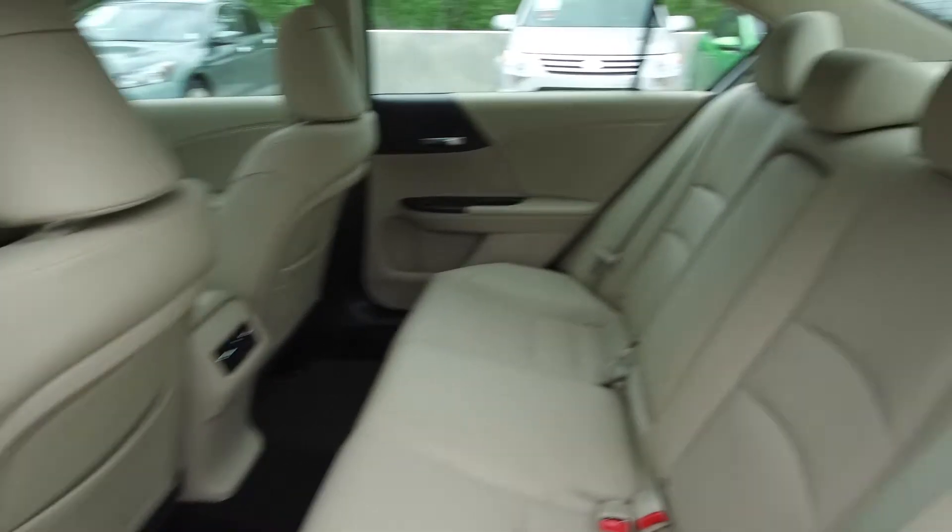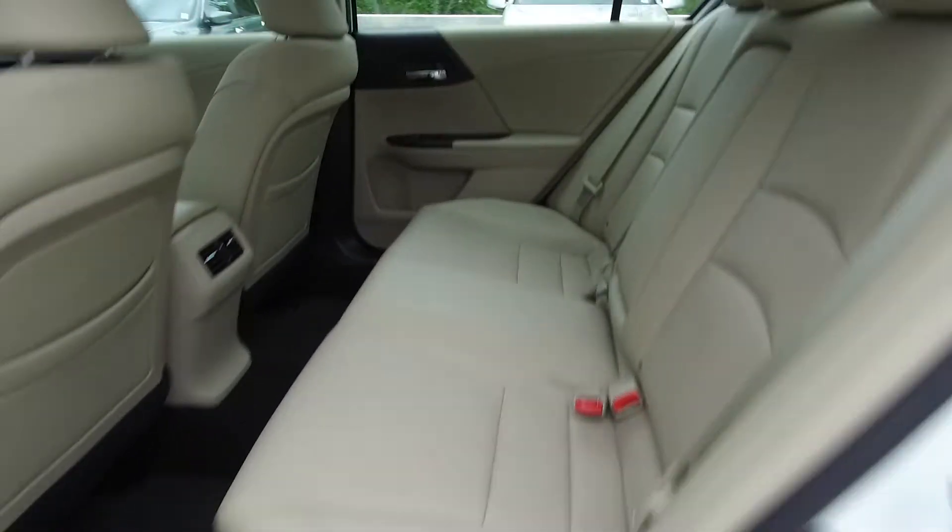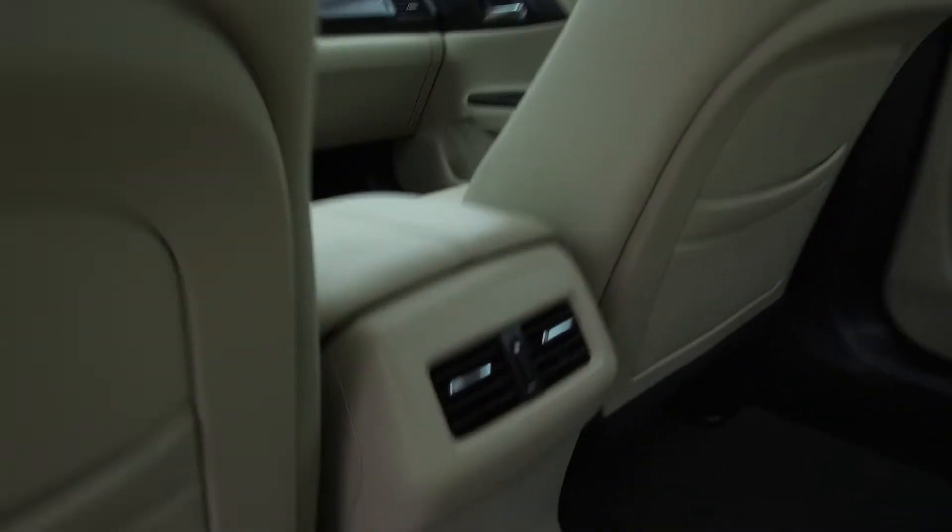Moving on back, we've got seating for three and the seats fold down for extra storage space. For the passengers' comfort, there are also rear air vents.